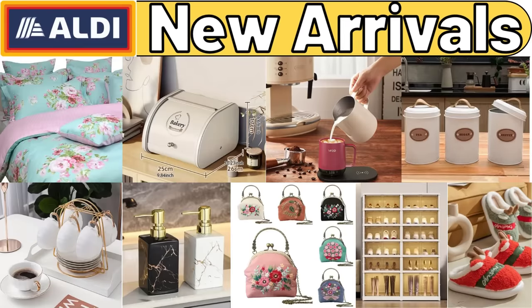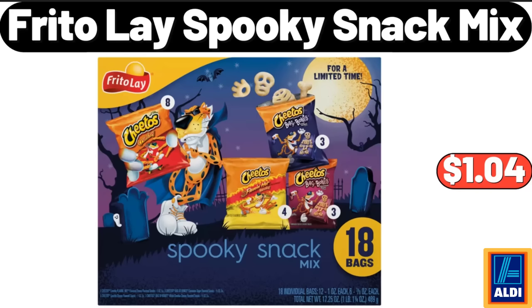Hello everyone, let's take a look together at the discounted products at Aldi Market. Frito-Lay Spooky Snack Mix, $1.04.